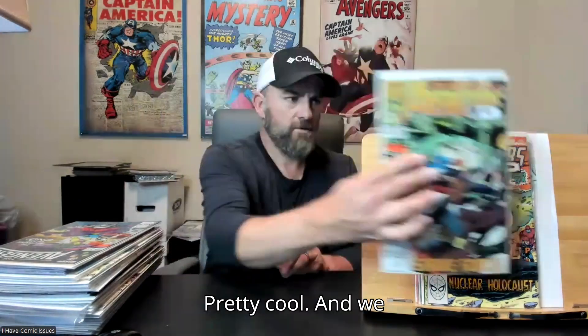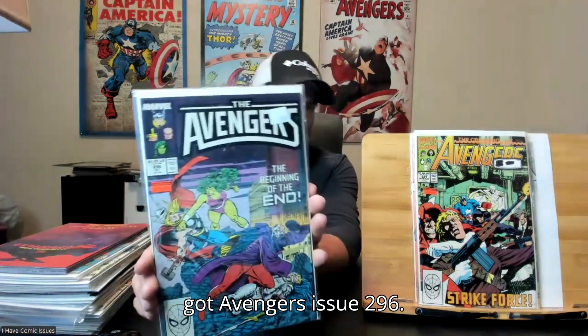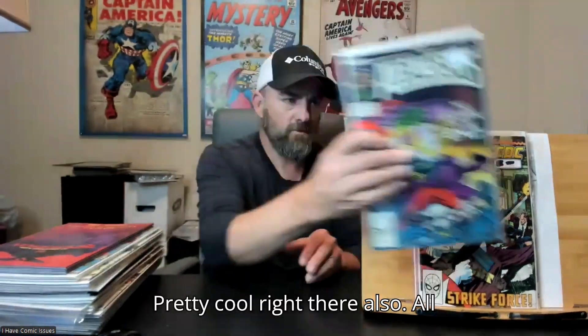Avengers issue 321, pretty cool. And we got Avengers issue 296, pretty cool right there also.